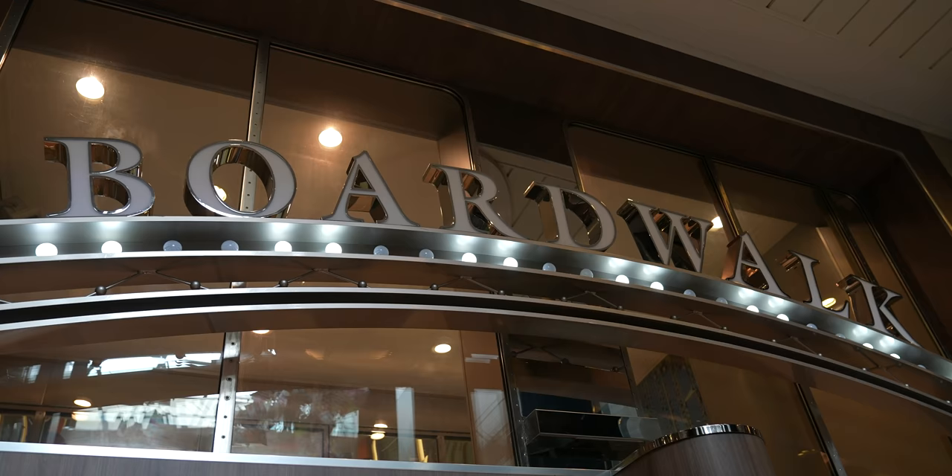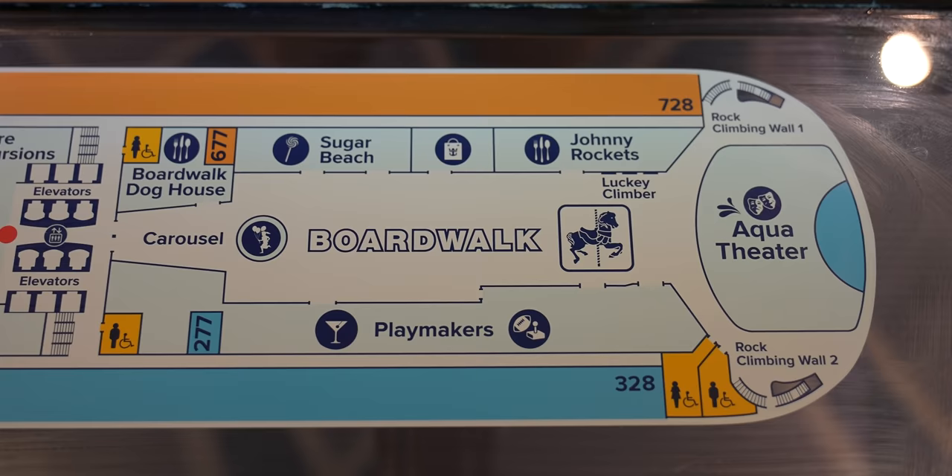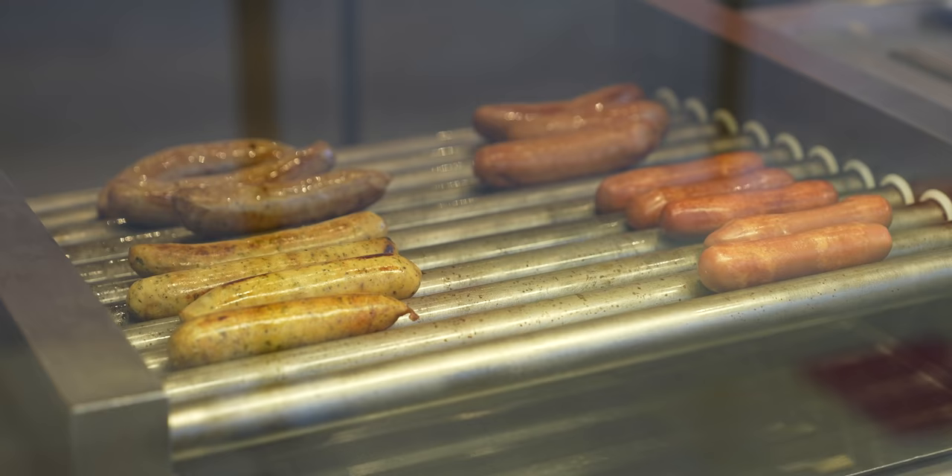We're going to start things off in the Boardwalk. This is an area for fun, games, food, and entertainment. There's a bunch of restaurants here. There's a place called the Boardwalk Doghouse — we haven't eaten there, to be honest it doesn't look that good. This ship is so big, there are so many places we didn't get to eat at, and we were on an eight-day cruise, which is just crazy. But it gives us something to look forward to for next time.